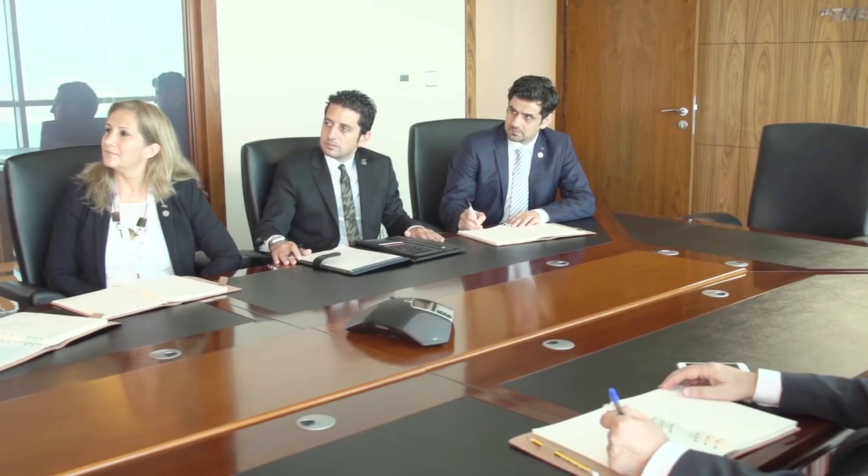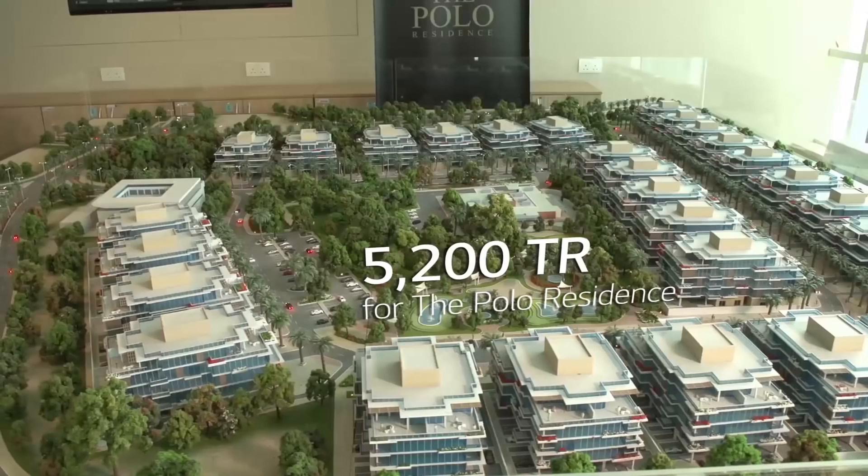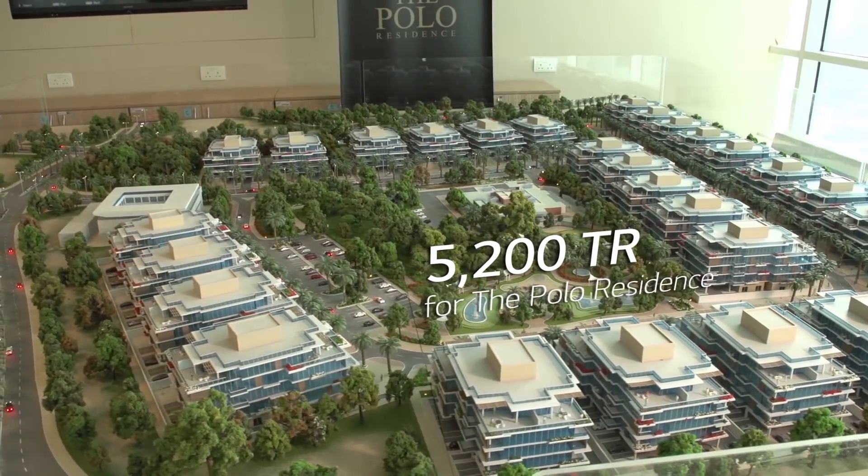For this purpose we met the LG team to give us their solution for this project. During the initial meeting with IGO we came to know the size of this project, which is around 2,100 tons for 106 townhouses and 5,200 tons for 29 towers.